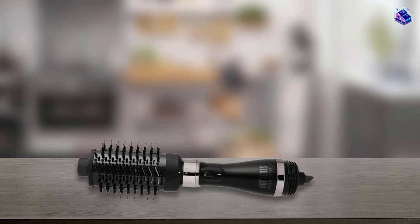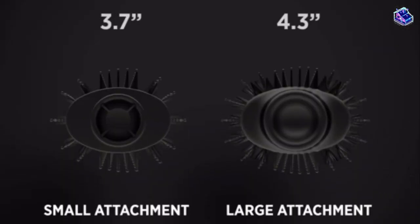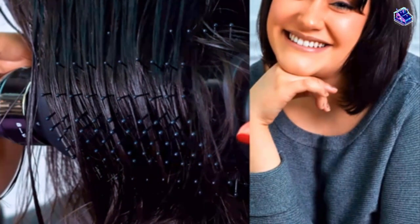Across the board, our testers gave this brush a 5 out of 5 for its glide and drying performance, while its styling performance averaged a 4.35 rating. Although each tester loved how shiny it made their hair feel, the heat sometimes felt too intense.